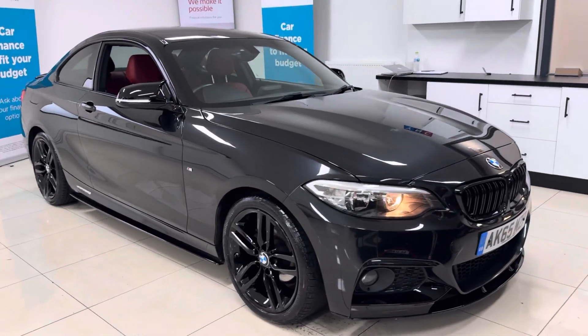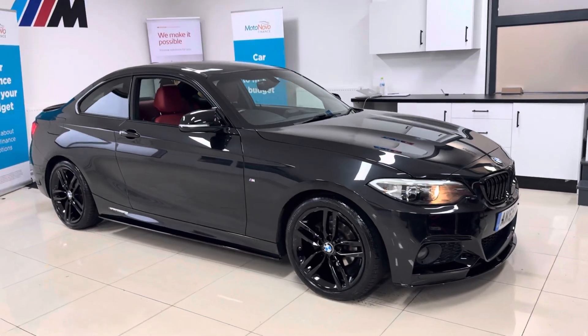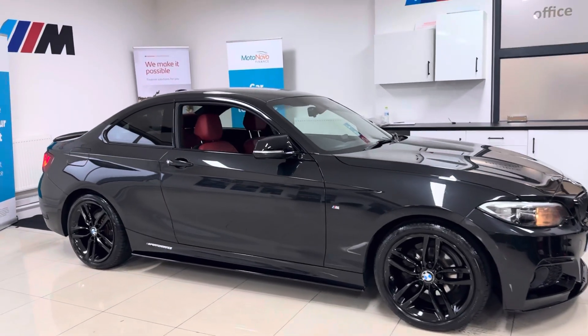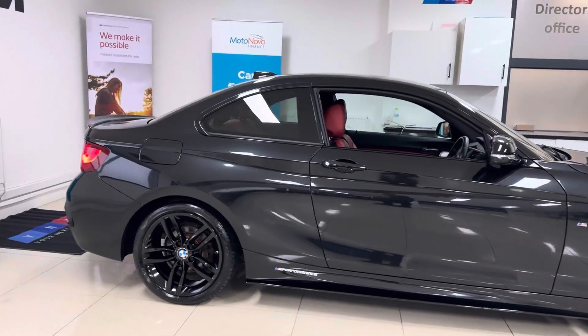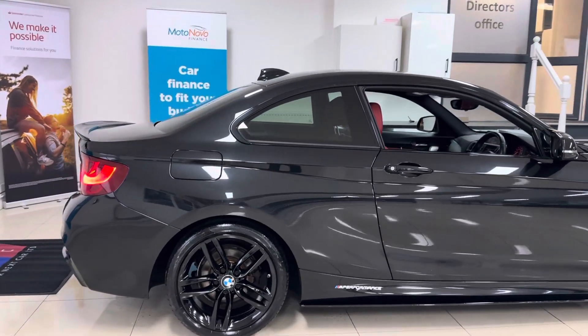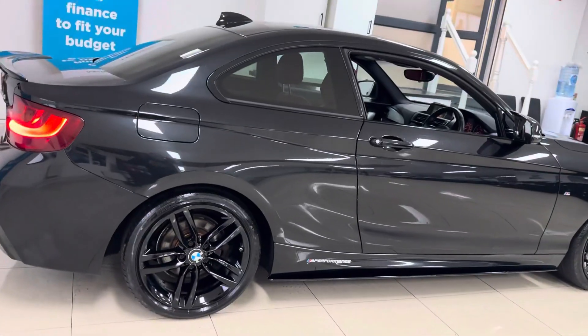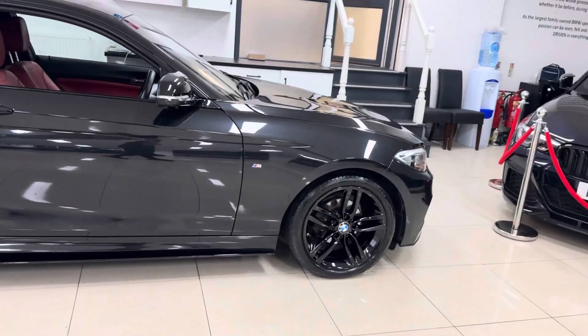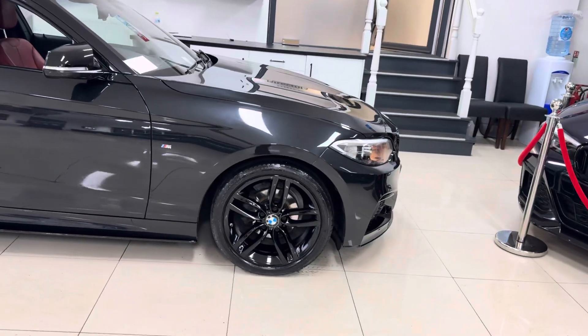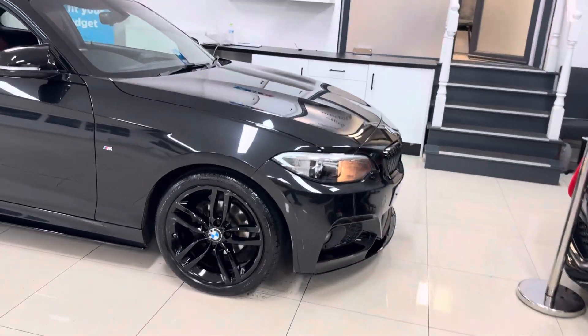Hello and welcome everyone to the walk around video here at Your Next Car — the 2015 65 Reg 218D M Sport Coupe. It's presented in sapphire black and features a wind seat body enhancement kit alongside some nice features and options. If you'd like to know more, you're welcome to click the links available in the description box. We are going to cover plenty within the in-depth walk around.